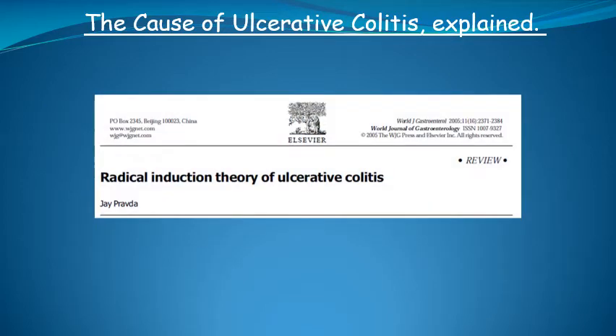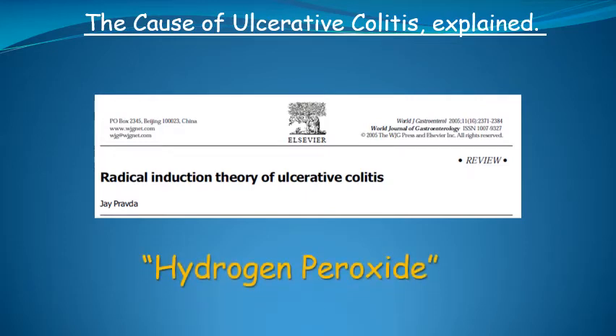This is the paper I published, which identified hydrogen peroxide produced by cells lining the inner surface of the large intestine as the cause of ulcerative colitis. And yes, this is the same hydrogen peroxide you buy in the drugstore. As you will see, this is not just my opinion, because opinions really don't matter. What matters is the scientific evidence, and everything I say is evidence-based.